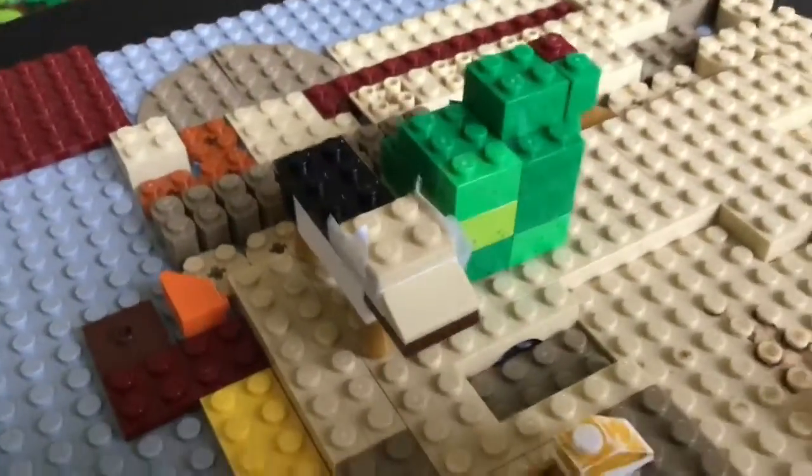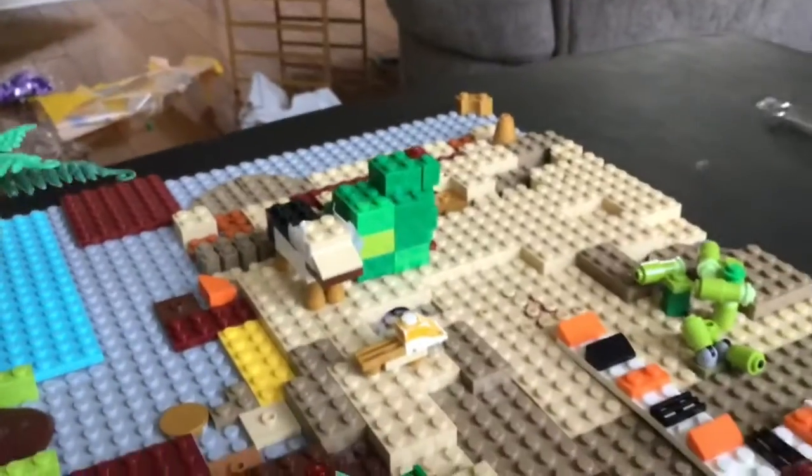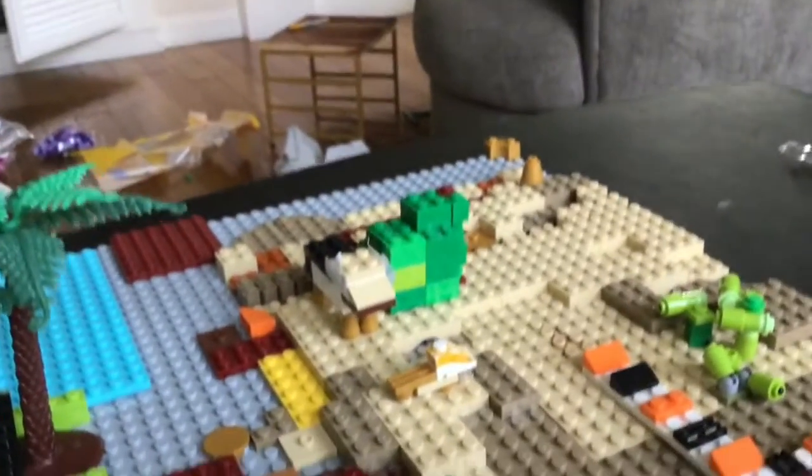And right here we have a coyote. The coyote eats mice, rabbits, frogs, birds, and skunks.